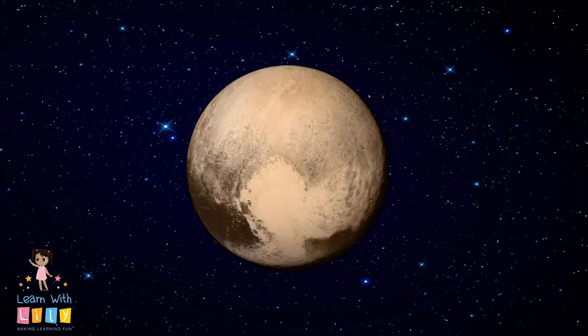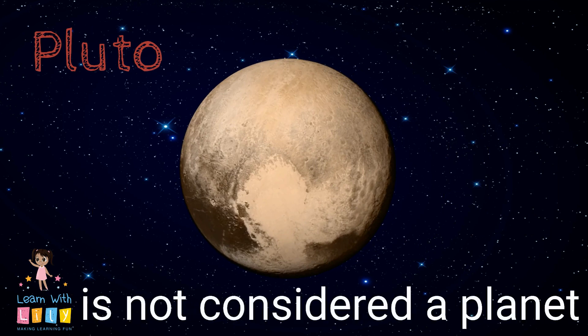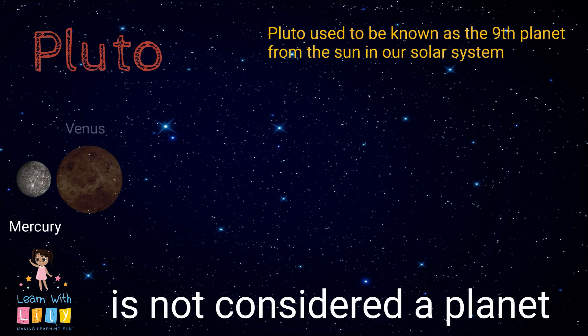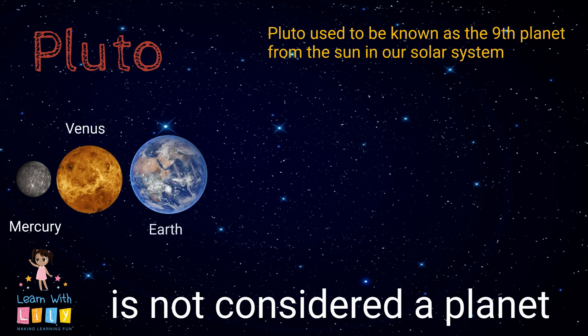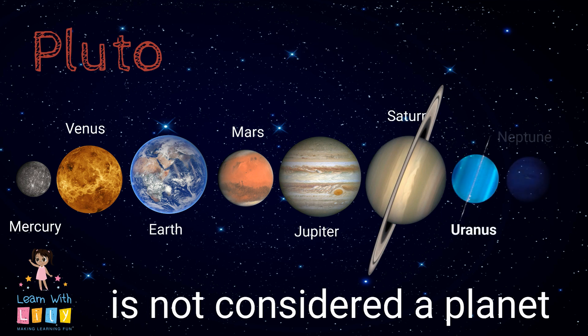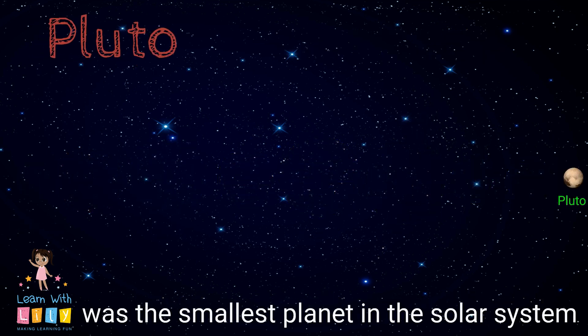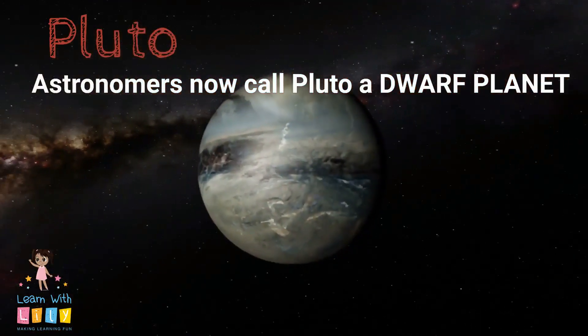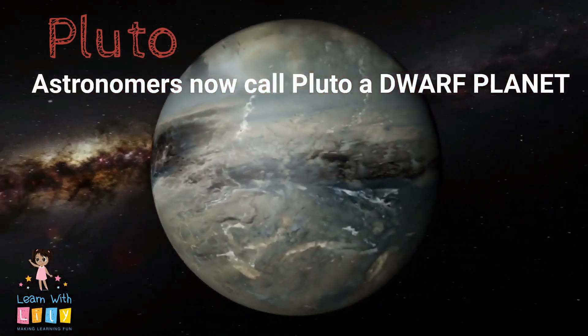A lot of you have been asking about Pluto and whether or not it's a planet. Pluto is not considered a planet. It used to be known as the ninth planet from the sun in our solar system, but that's not the case today. Pluto used to be considered the smallest planet in our solar system, but then it was demoted to a dwarf planet, which is not considered to be a planet.